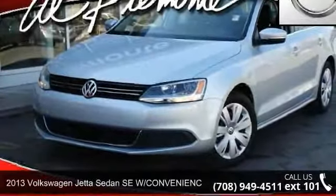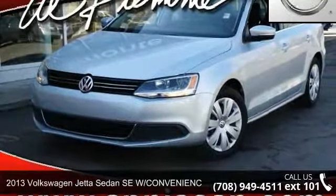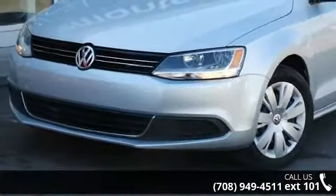Presenting the 2013 Volkswagen Jetta Sedan. If you are looking for an automobile with great features, look no further.